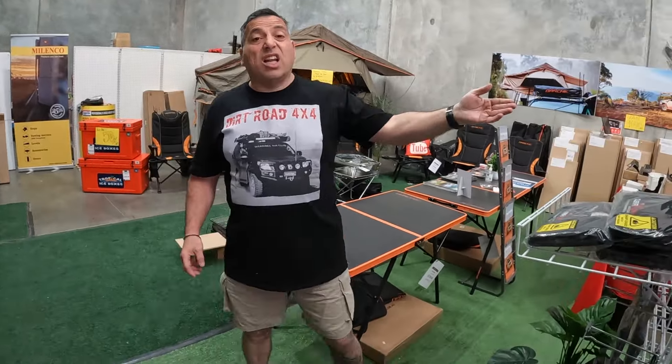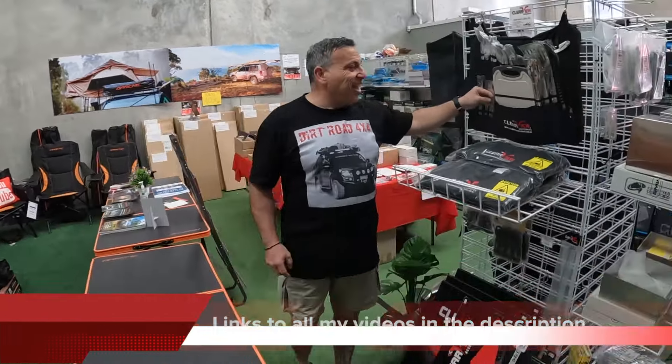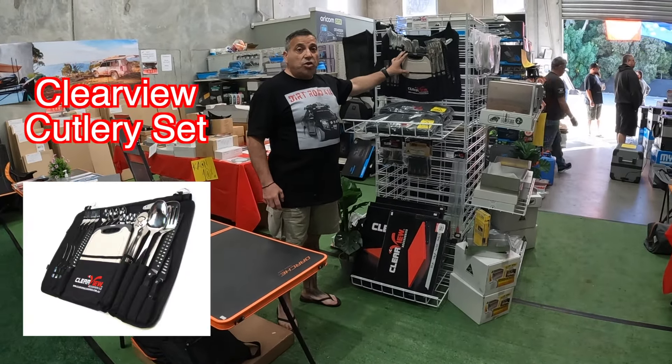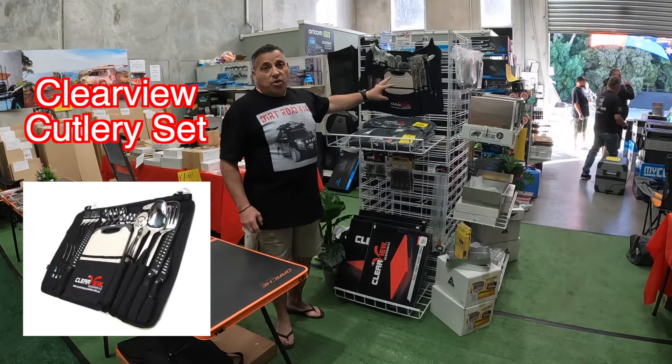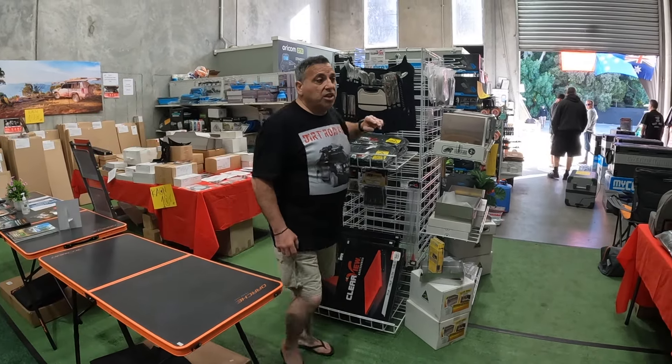Backing on here to Clearview — I've got a video on this one as well. It's actually a really good idea — keeps all your kitchen gear organised and it's really good quality gear. I absolutely love this kit.